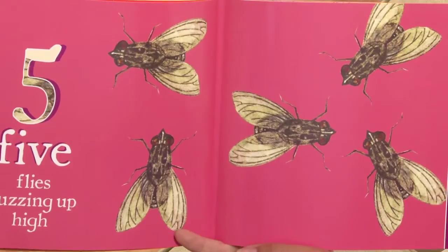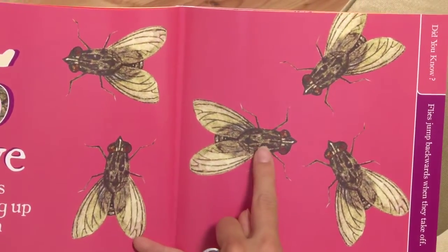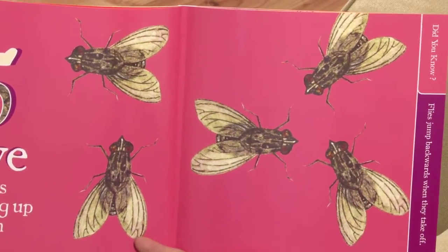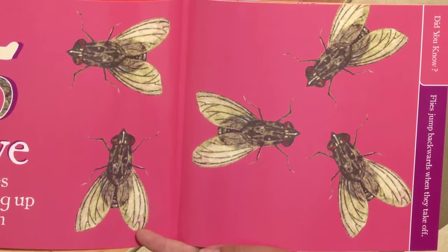Five flies buzzing up high. One, two, three, four, five. Did you know flies jump backwards when they take off?